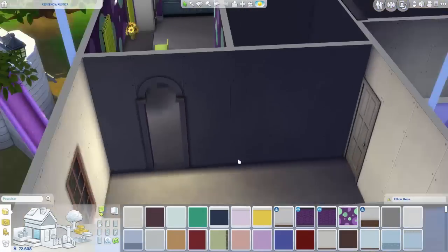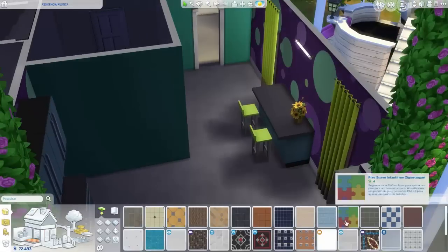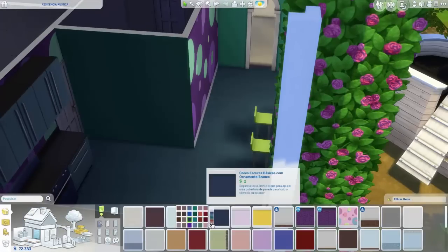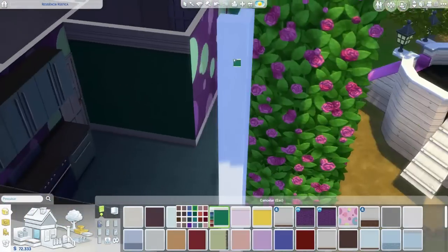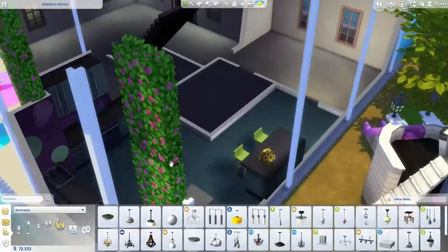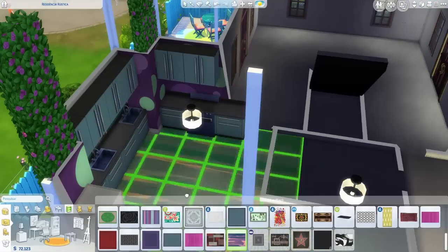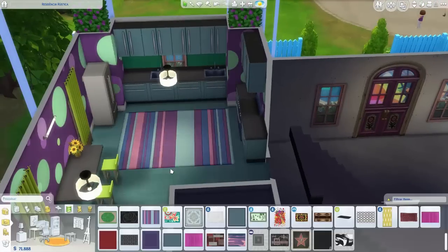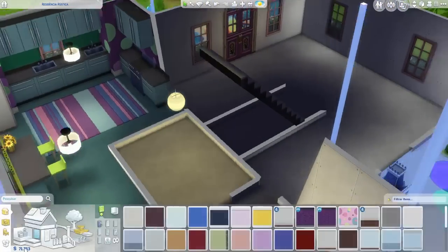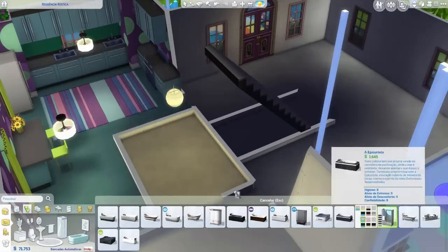Eu queria uma casa com um ar um pouquinho mais moderno. Aí vai ser a sala de jantar e dessa vez ela ficou funcional porque tem espaço. Esse piso é do Dia de Spa — vocês podem ver que a maioria das coisas modernas e bonitas do jogo são do Dia de Spa. Ele é um pacote de jogabilidade, não é pacote de objetos nem expansão, é igual aos vampiros — veio com um ar mais moderno e eu amei essas cores.